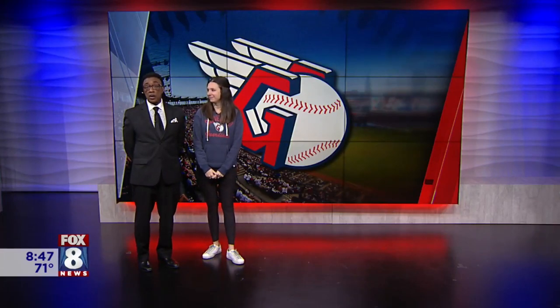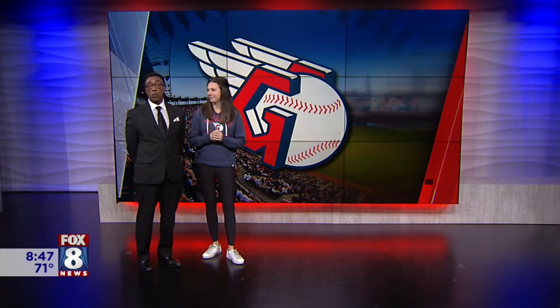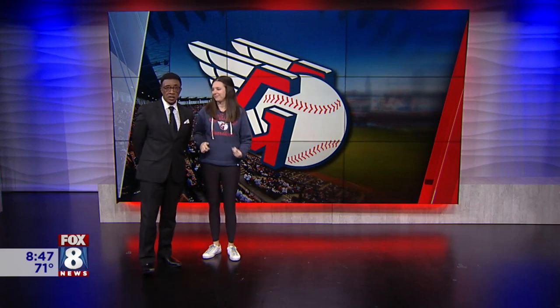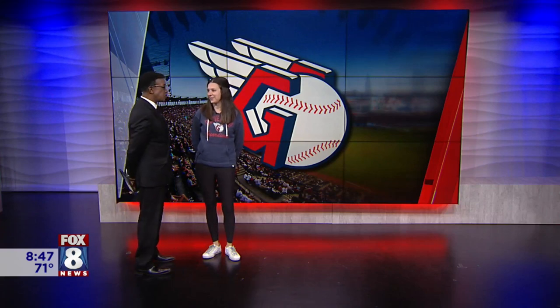The Guardians home opener is now just two days away, and that means we need to start thinking about what we're going to wear this morning. Our friend Lisa Pachi from the Great Northern Mall is with us with ways to get all decked out to support our team. I am ready for some baseball.